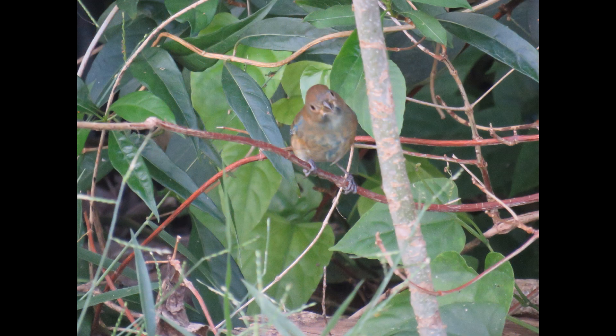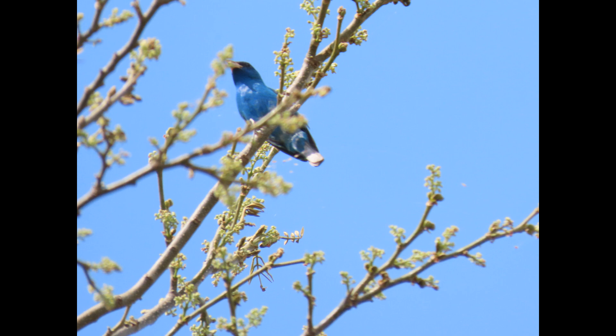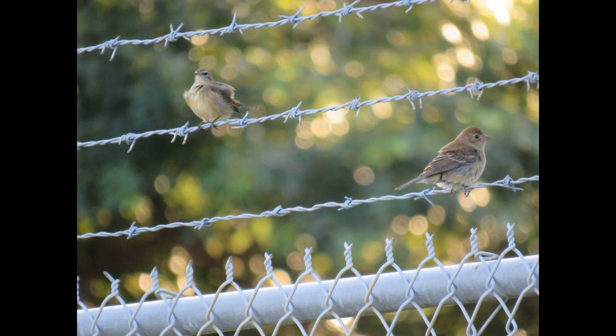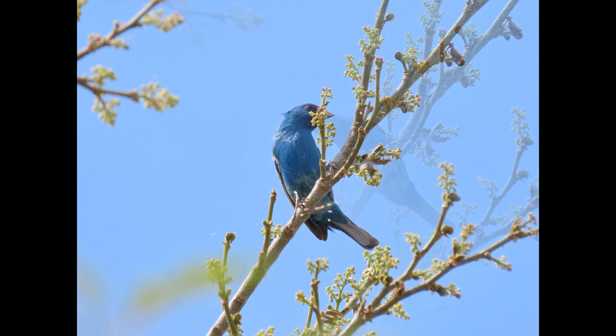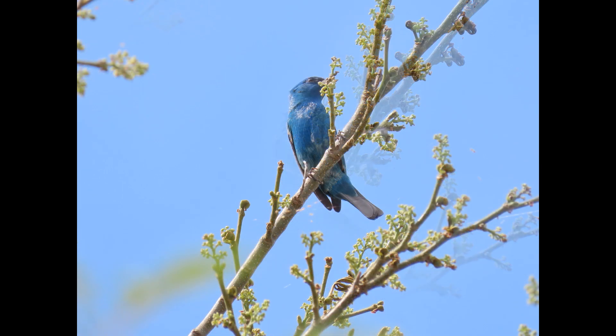Otherwise us birders would always know when it's going to be the perfect birding day, but it happens all the time where you think it's going to be the day, you go out there, and you don't find anything. That's been the last couple of weeks in the upper Keys, but we're not out of peak season yet — we're right in the thick of it.